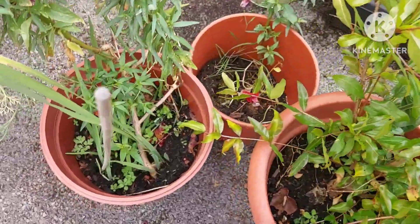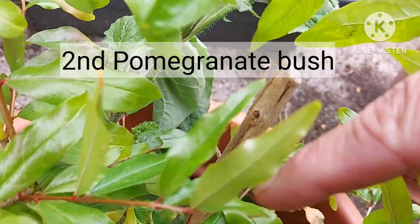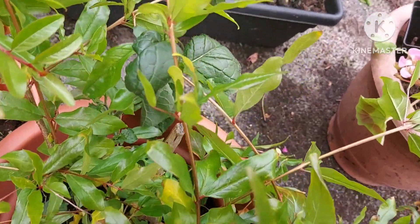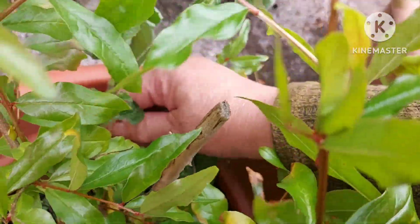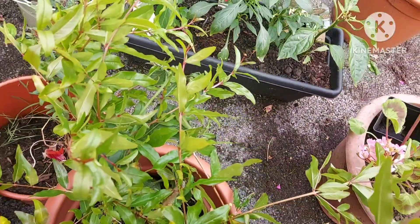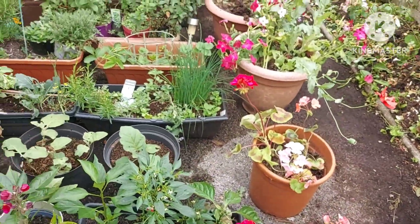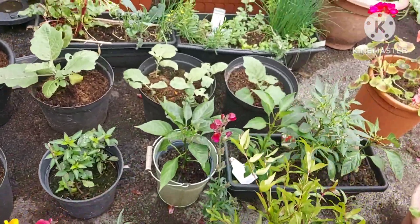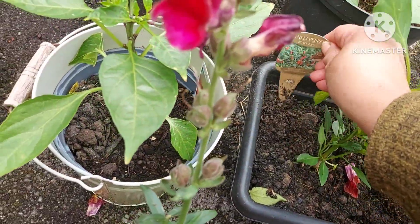Let's have a look at pomegranate number two. This was in the same pot as the one you've just seen. I had to cut this back because over winter it did very poorly with a lot of dieback. There's a weed growing there I need to pull out. I've cut it back and it's become very bushy, so I'm not sure whether that will grow well or not.